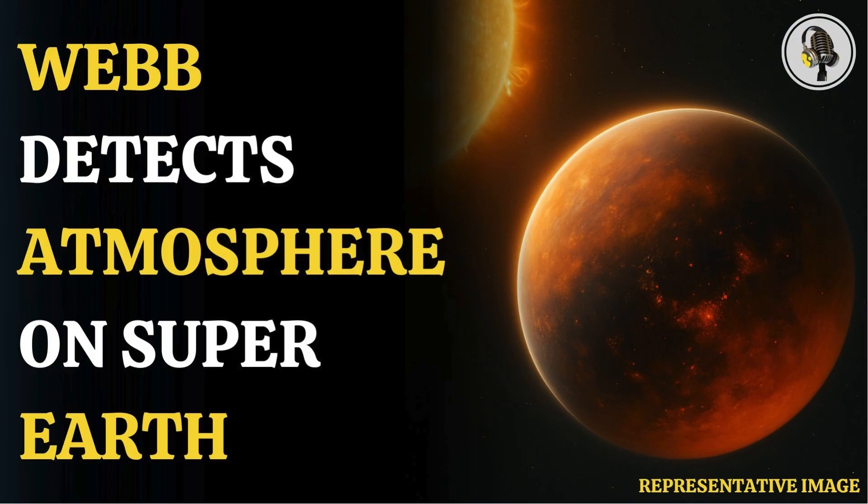Ren Yu Hu from NASA's Jet Propulsion Laboratory in Southern California, who is lead author of the paper published in Nature, said: 'Webb is pushing the frontiers of exoplanet characterization to rocky planets. It is truly enabling a new type of science.'